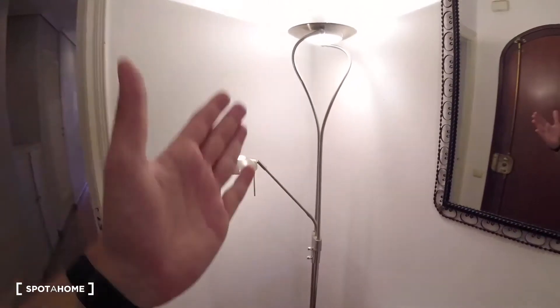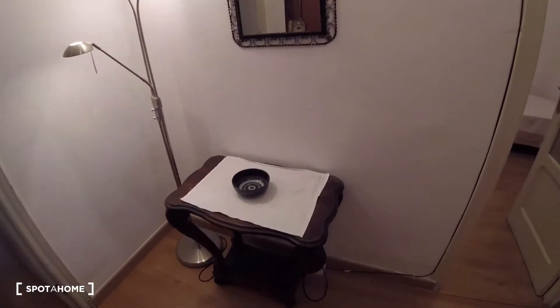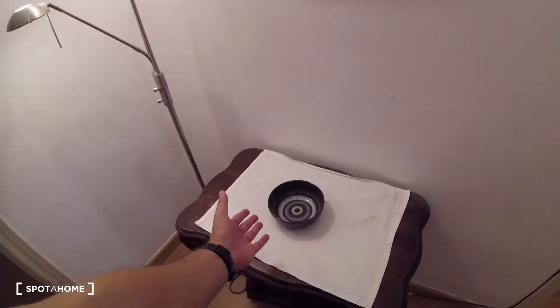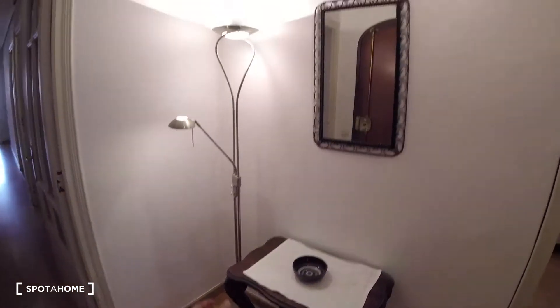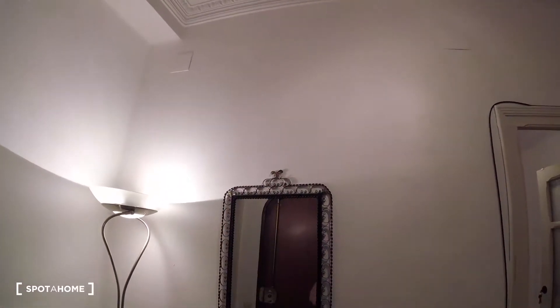Over here we've got a light situated in this corner and a really cool table with a unique style and decoration. We've also got this space where we can leave our keys or whatever, just beside the main entrance — that's super useful. Just on top of it we find this mirror, which also has a pretty cool style and decoration.